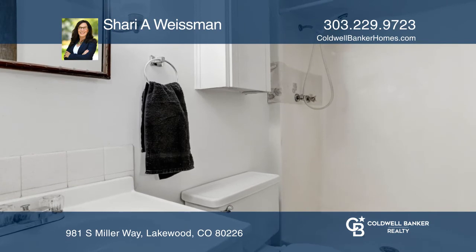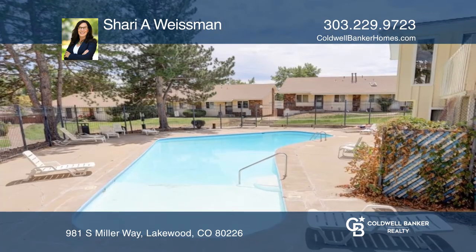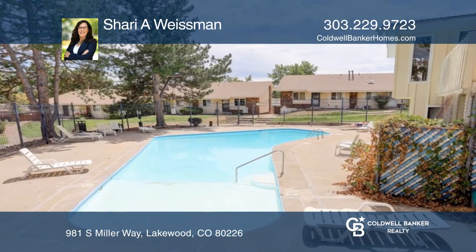This unit is complete with a fenced-in patio on the north side of the unit that exits to the covered carport with two owner parking spaces.